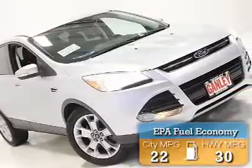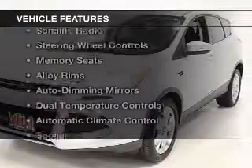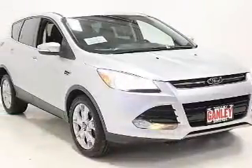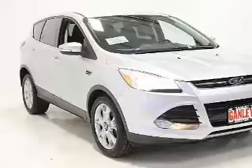Great fuel efficiency saves you money by requiring fewer trips to the gas station. The features include leather seats, heated seats, a satellite radio, steering wheel controls, memory seats, and alloy rims.